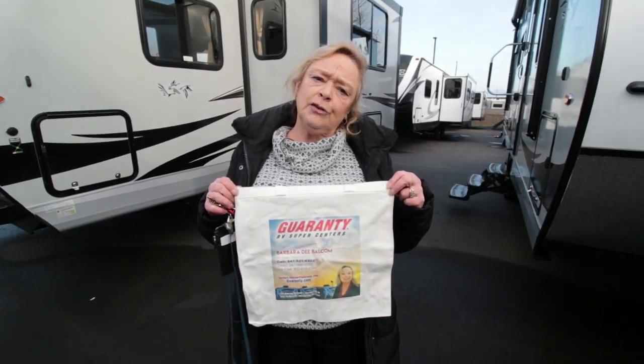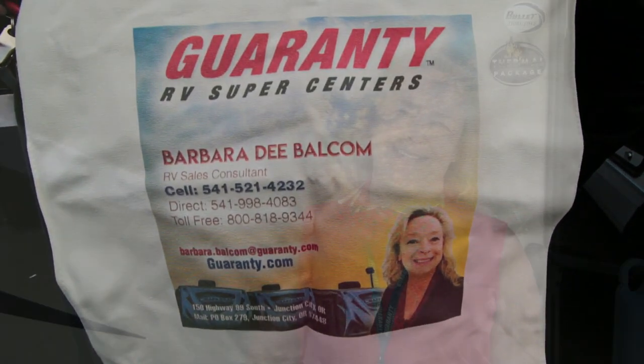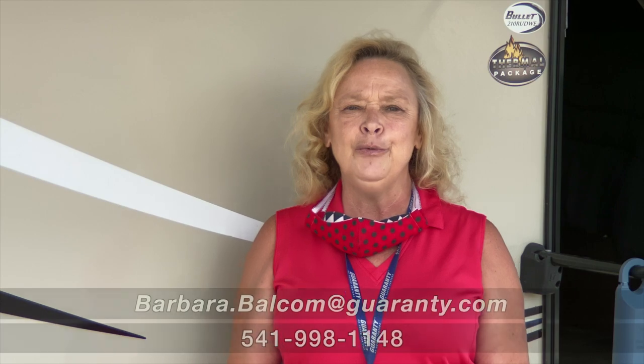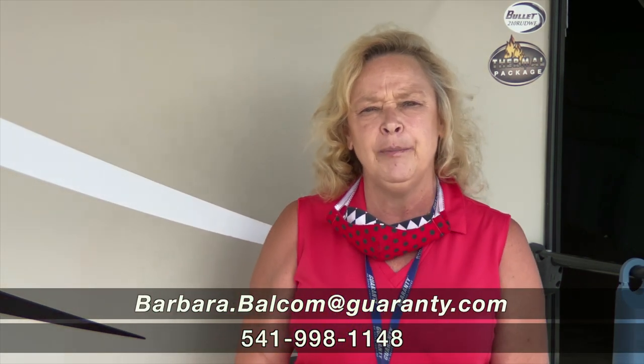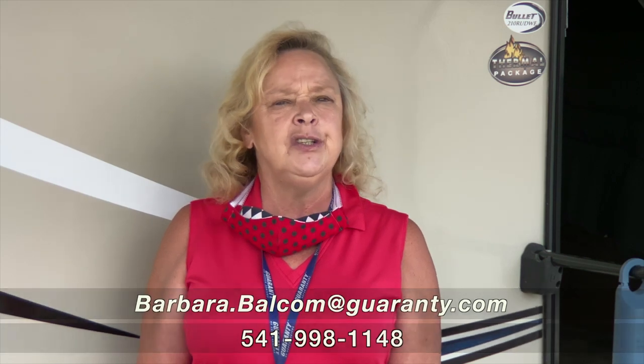I give everybody that I sell a trailer to one of these really nice canvas bags — they come in handy. Good morning everybody, my name is Barb, Barbara D at Guaranty. I'm here today to talk with you about one of our used units, and it happens to be a very, very nice unit.